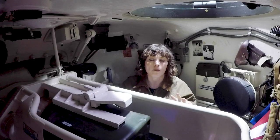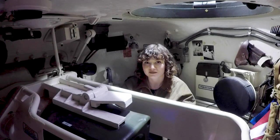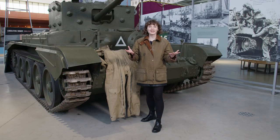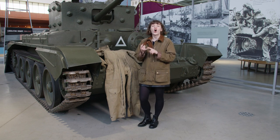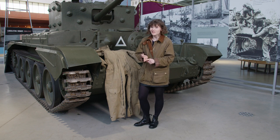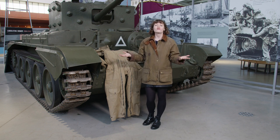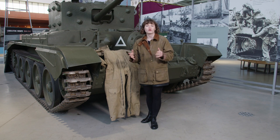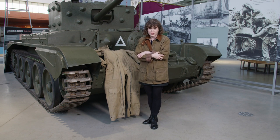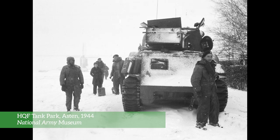Now we know a little bit more about the different roles in a tank crew, let's take a closer look at their kit. When you stop and think about it, a tank is basically just a big metal box on wheels — it's bound to get pretty hot, smelly and stuffy before you add in an engine and five crew members. However, in the winter of 1944 to 1945, when the Sherwood Rangers Yeomanry were crossing Europe, it was freezing cold, even inside the tanks. Tank crews needed a uniform that was a little bit different to your standard soldier's kit.